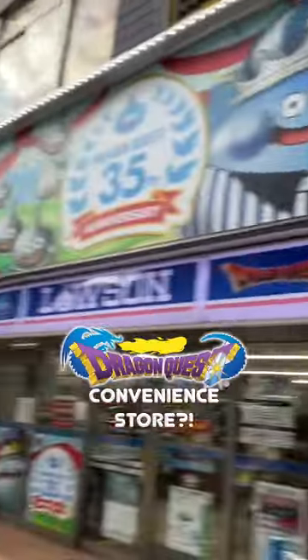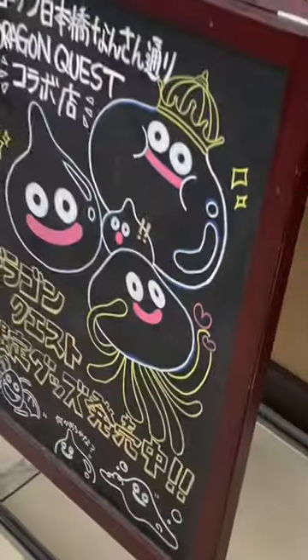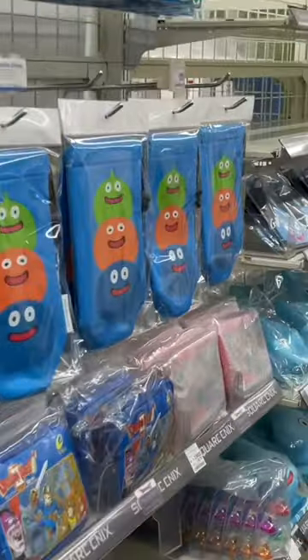Dragon Quest convenience store is real, and it was here. The inside of this Lawson's was so crazy, I felt like I walked into a Dragon Quest theme park or something.